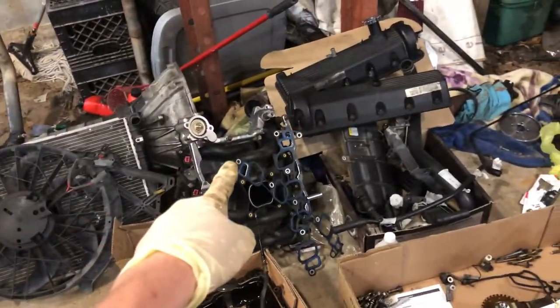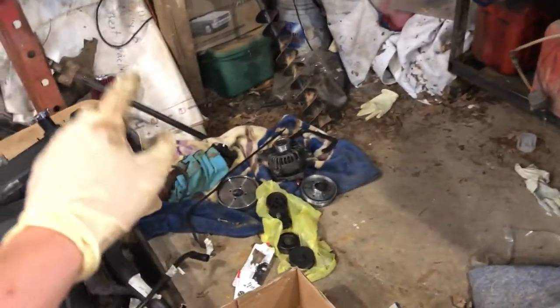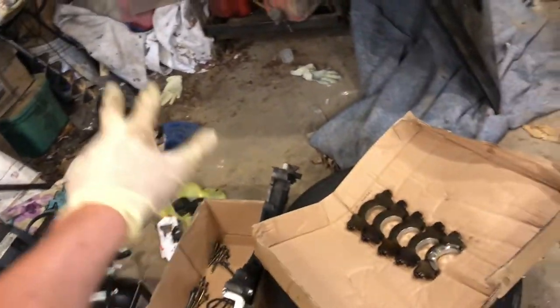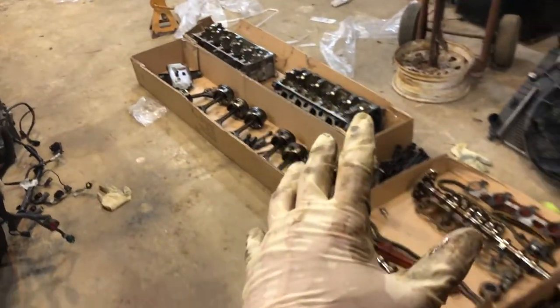I've also got to get an oil pan gasket, a new intake manifold, new valve covers just because I want them to be shiny, a new alternator while I'm at it, all new underdrive pulleys — all new pulleys in fact because they squeal — and some new shorty headers. I believe that's it for the engine.